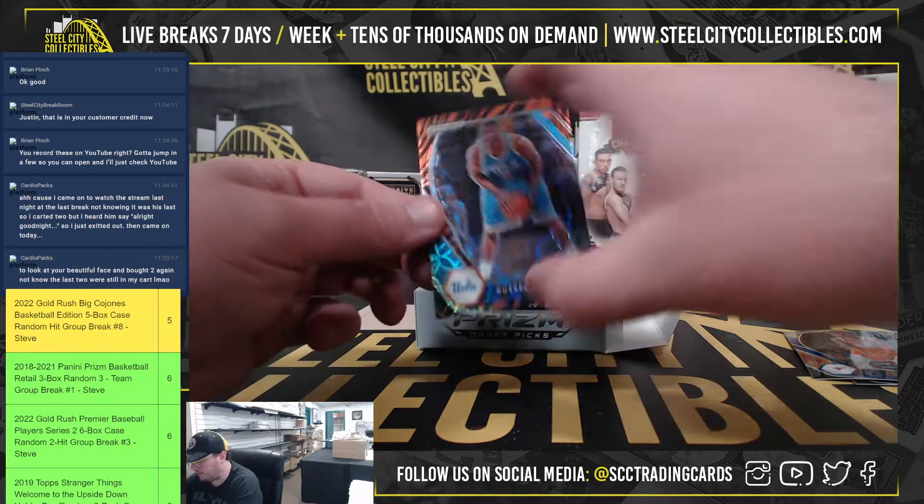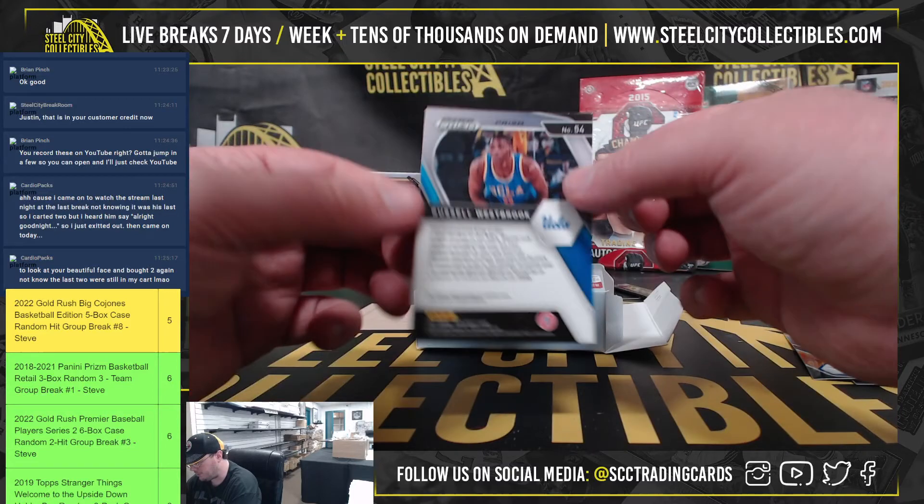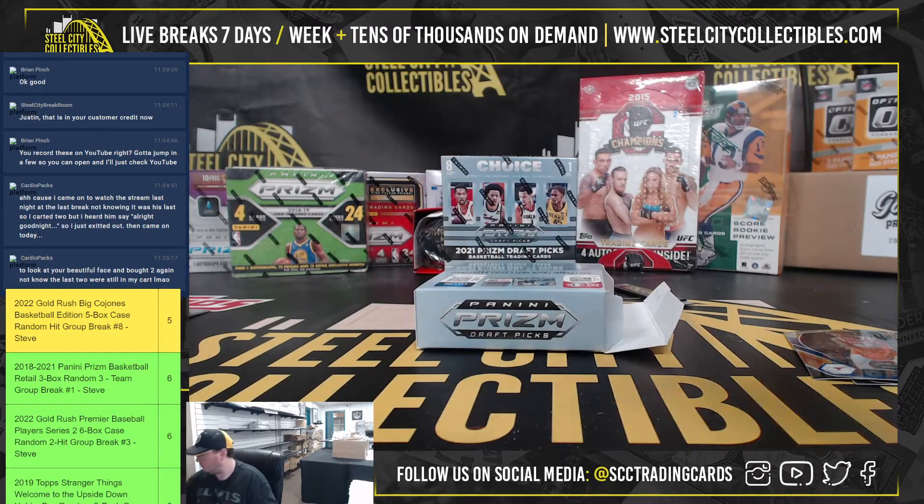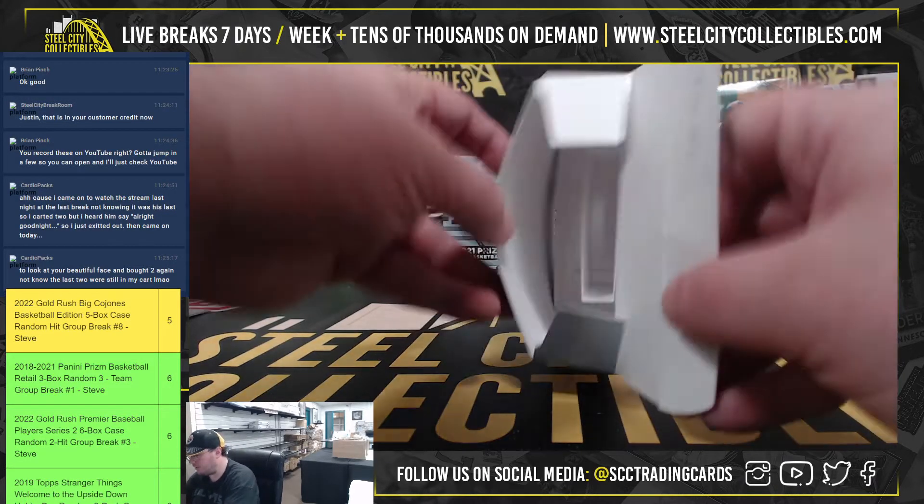And we didn't get the case — Tiger Stripe — Russell Westbrook! Super short print, Tiger Stripes, one per case.